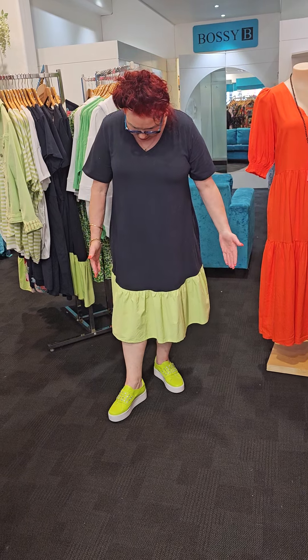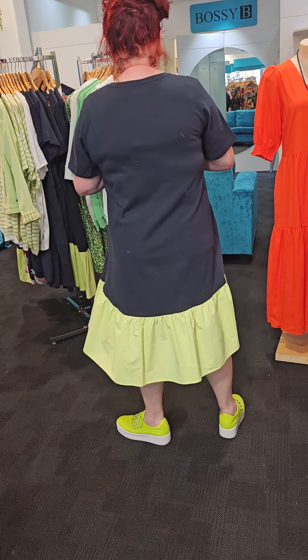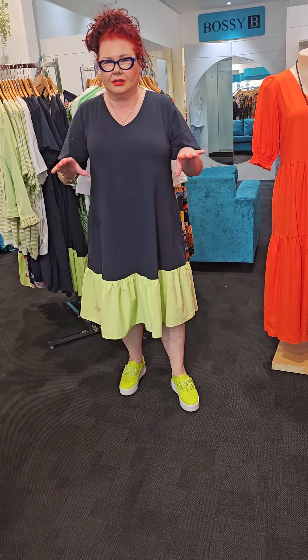This dress I've got on is the V-neck Eli dress. It's in a cotton stretch and look at the bottom of it ladies — it has a lime green to it, and of course I had to have the matching shoes as well. This is a size 14. I'm going to turn around and let you have a look at the back so there's nothing clinging. I have come down a size and it's $99.95.